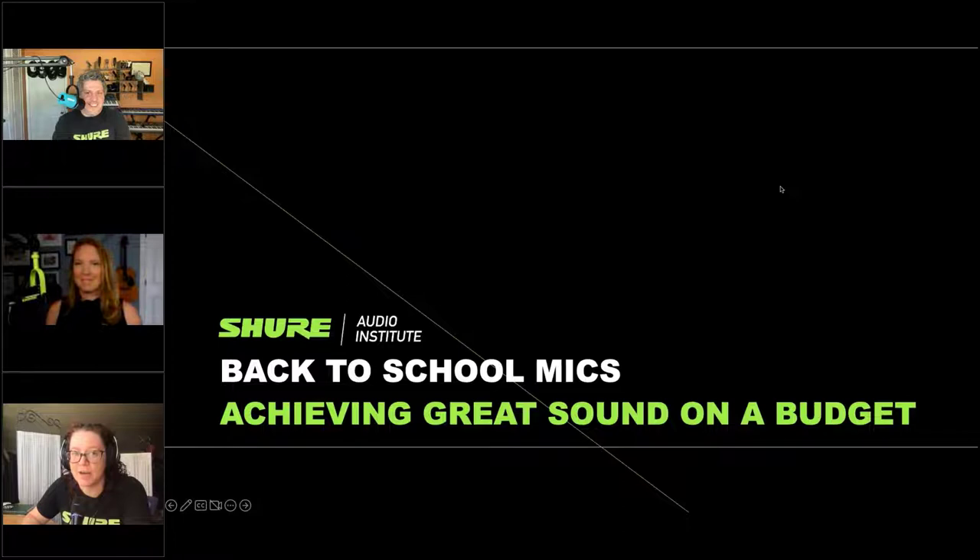Greetings everyone, and thank you so much for joining today's webinar. My name is Cheryl Jenison-Duproza, and today we're going to be discussing back-to-school mics and how to achieve great sound on a budget. But before we get into that, just a few items of housekeeping.